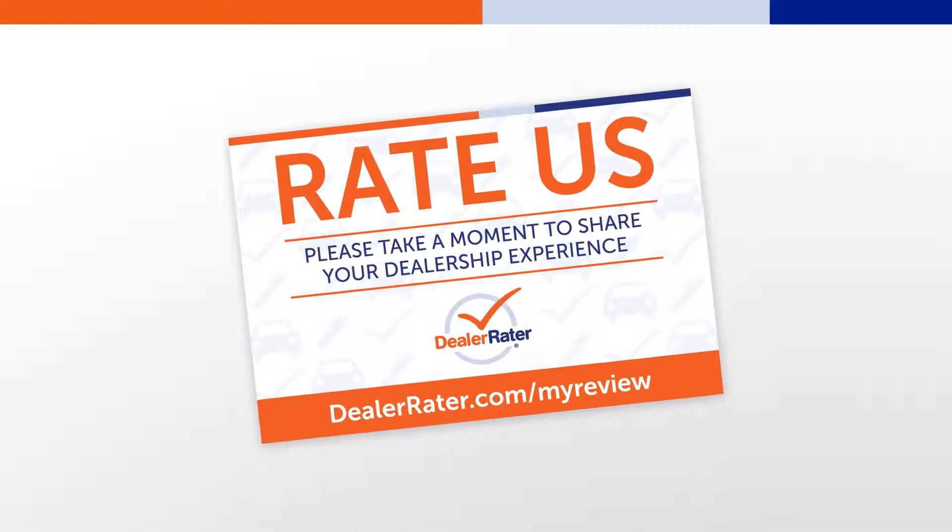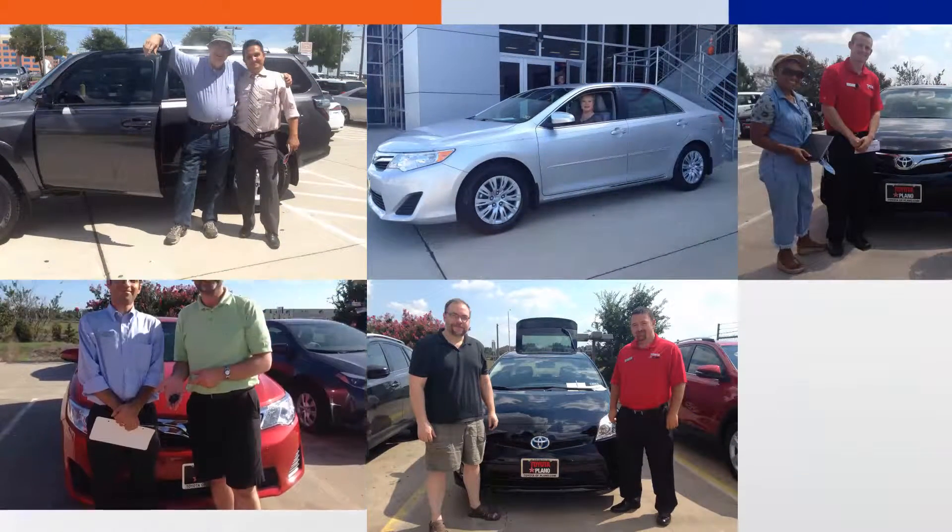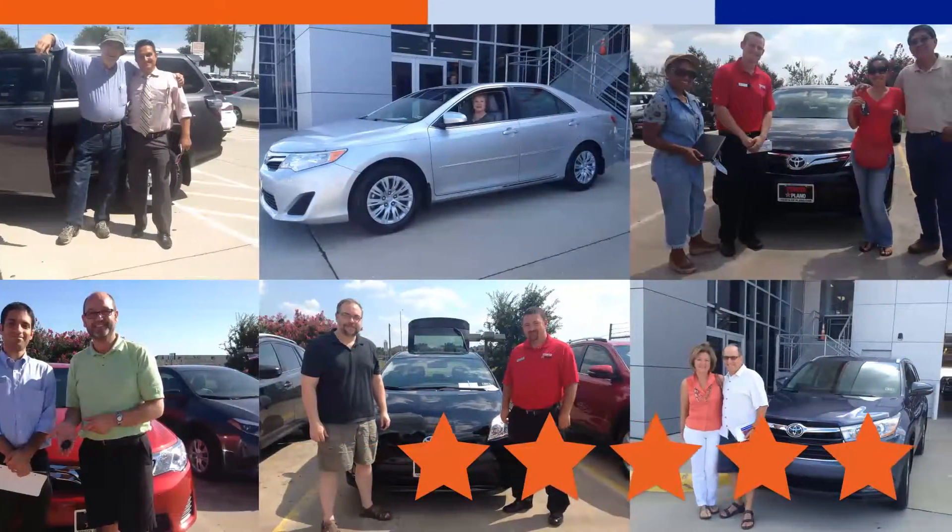Earn reviews using branded point-of-sale materials in our easy-to-use lot shop photo app, which allows dealer employees to snap and share customer photos, resulting in more credible photo reviews on your Dealer Raider page.